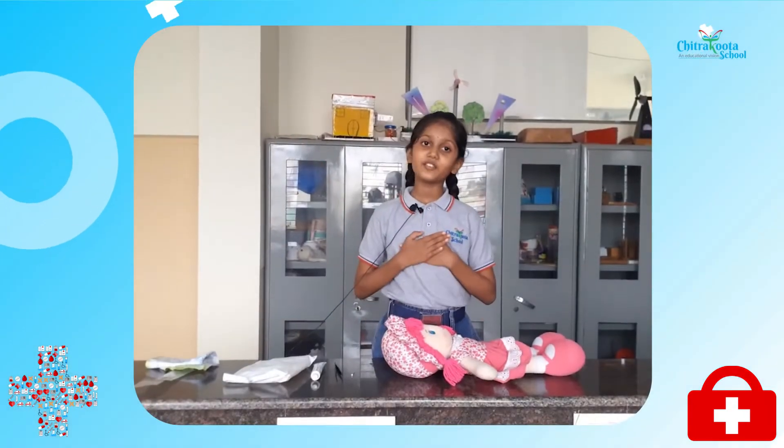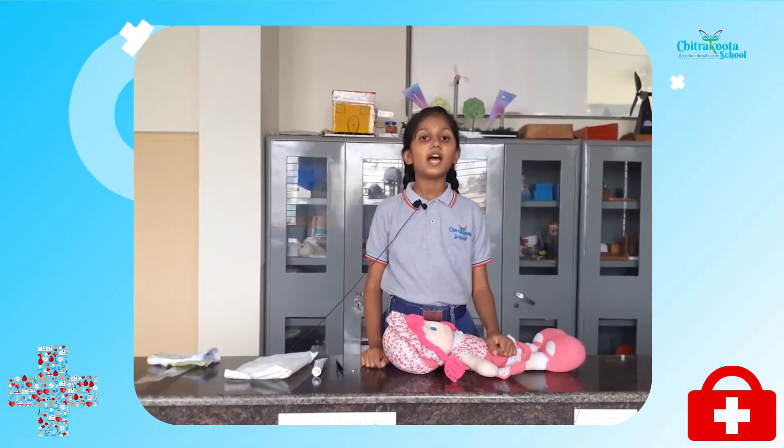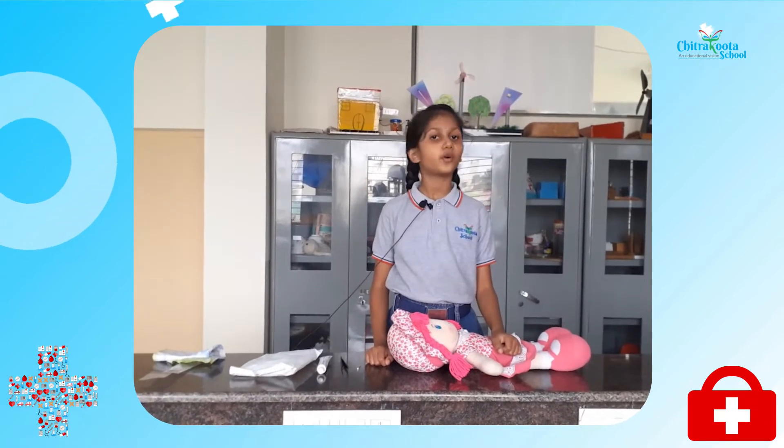Hello everyone, I am Tanvi from class 4C Chitra Kuta School. Today, I am going to show first aid for bee sting.